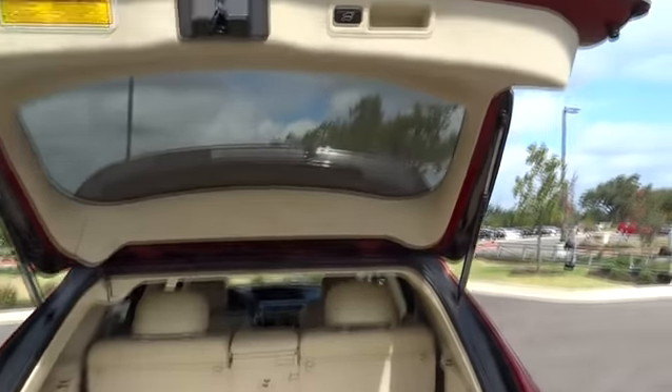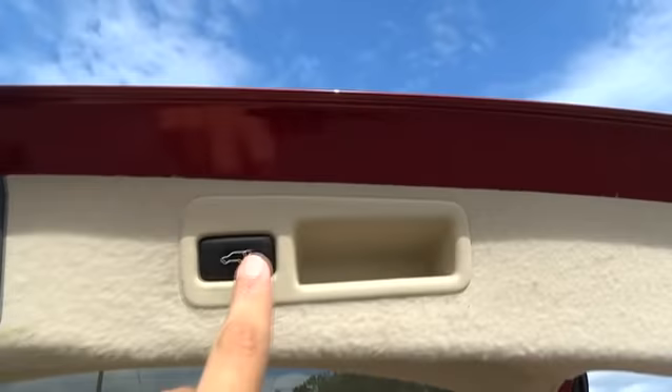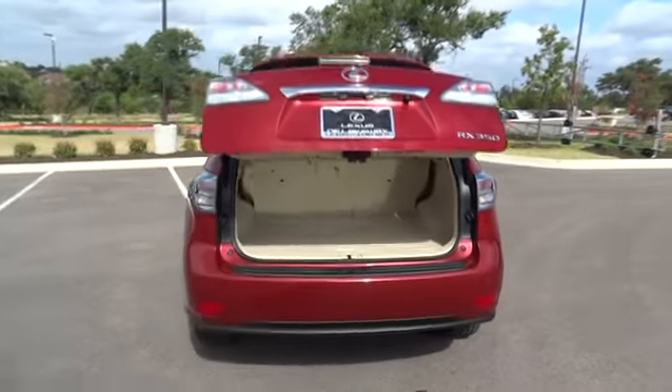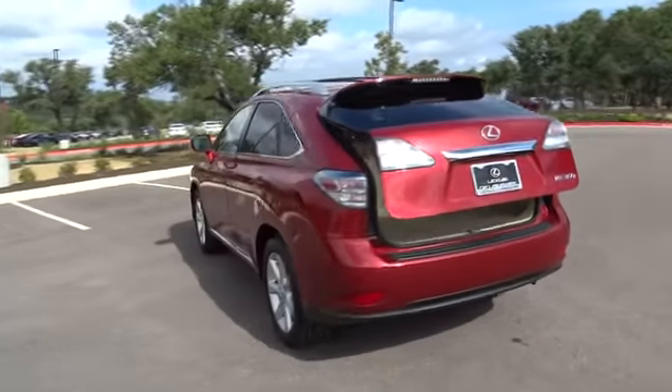Auto dimming rear view mirror, aluminum wheels, cruise control, four-wheel disc brakes, keyless start, floor mat, premium sound system, universal garage door opener.